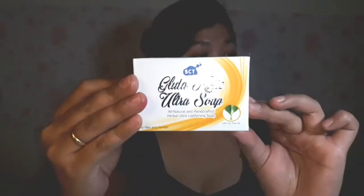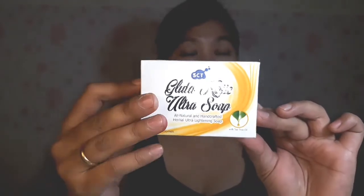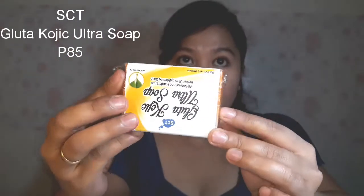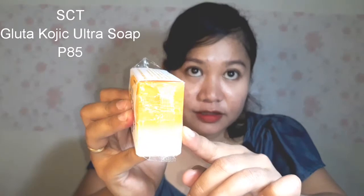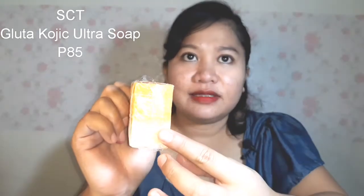S-City Gluta Kojic Ultra Salt. It contains 135 grams. It's like this on the inside — still in plastic. The color combination is orange and white, and it has the typical mild scent of Kojic.